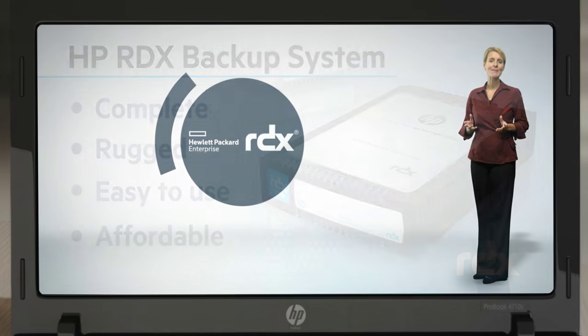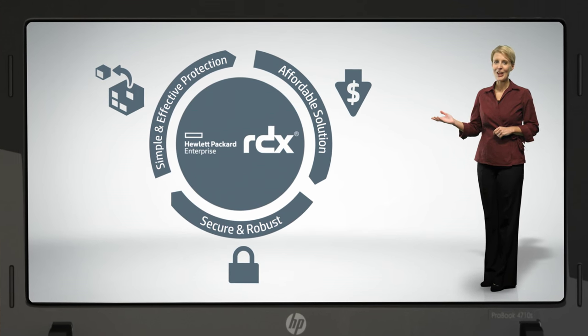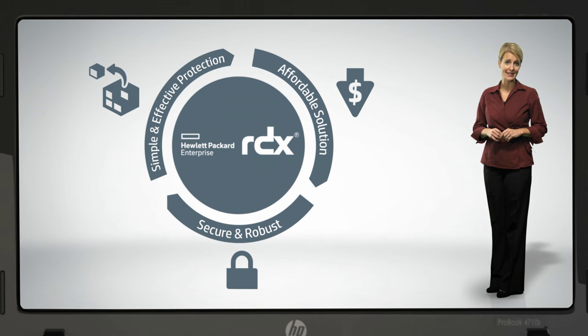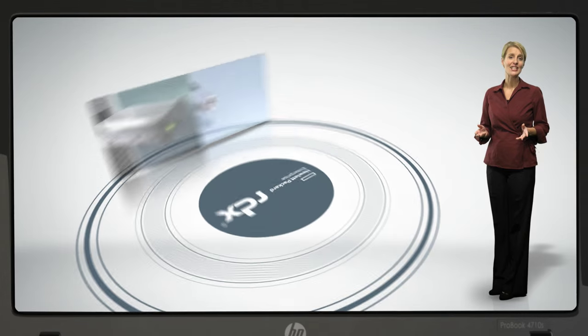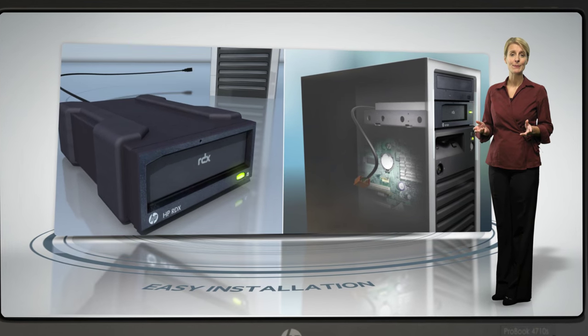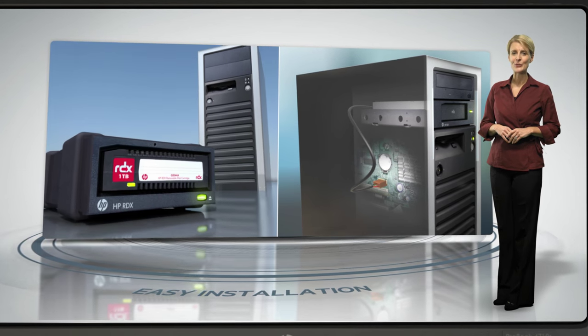There are three main reasons to choose the HP RDX backup system. First of all, it's the simple and effective way to protect your business data. Installation is easy with internal and external docking stations. You simply connect the USB cable and load the software, and it's easy to use.